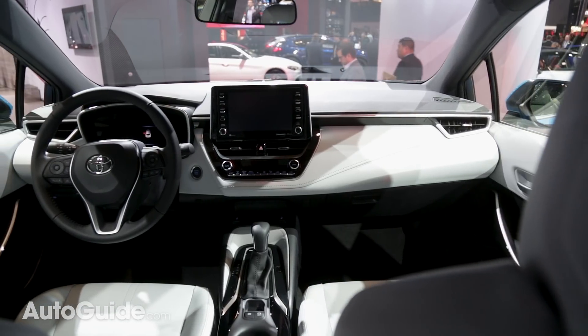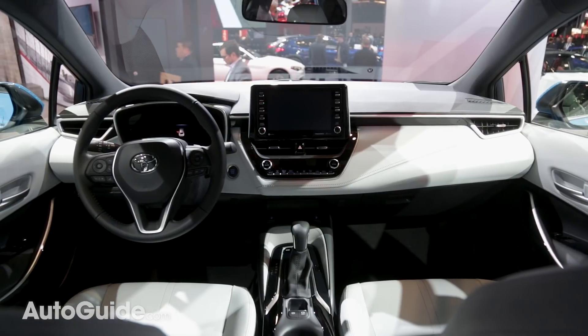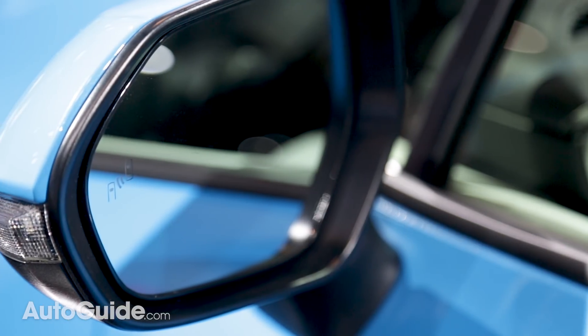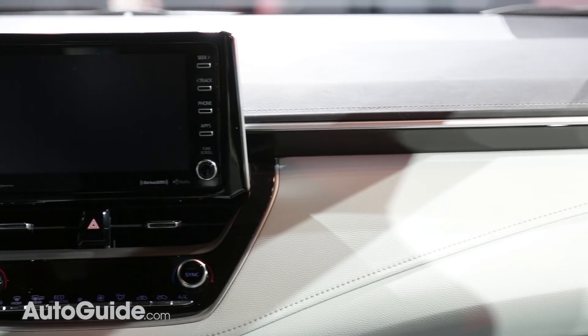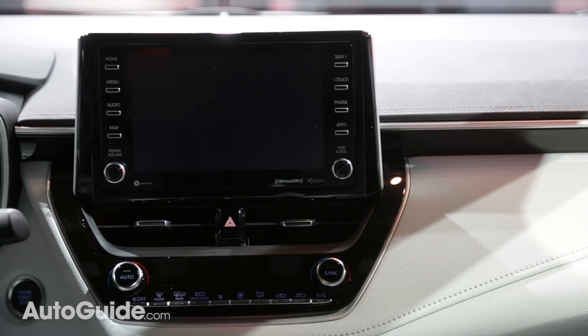I could go on all day about the new driver assistance features that come with this car, like forward collision warning, lane keep assist, and dynamic cruise control. But what you really want to know is that the infotainment system now comes with Android Auto and Apple CarPlay.